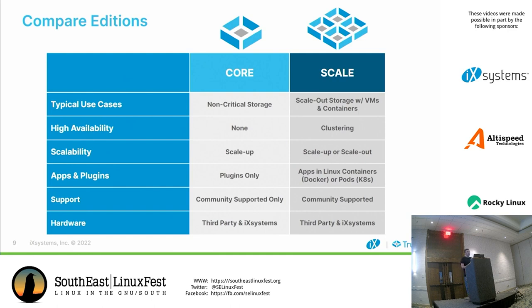We have Core and Scale side by side. For Core, we say non-critical storage — if people are running a business and need mission-critical storage, Core is not necessarily our recommendation. Scale offers scale-out storage with VMs and containers, but it's not quite an enterprise product yet — we'll talk more about that later. Both are community-supported and compatible with third-party hardware and iXsystems hardware.